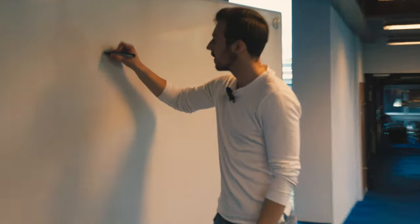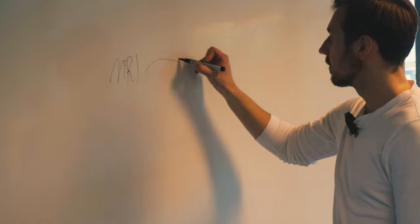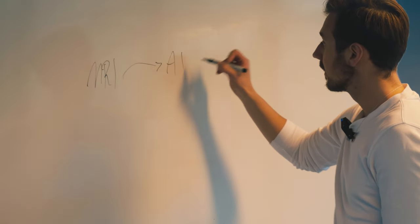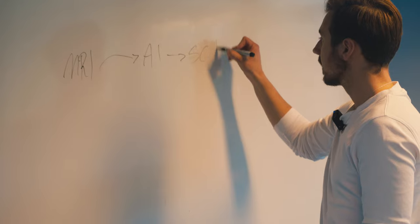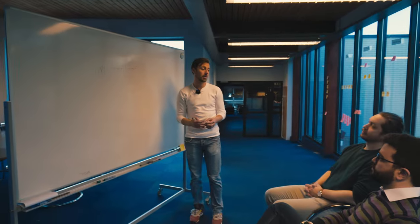The concept of how they use AI is simple and intuitive to understand, yet very elegant. Here is Jonathan explaining how it works: we have an MR image, we take this MRI image and feed it into the AI algorithm, and out comes a synthetic CT — a CT image created entirely from an MR image.